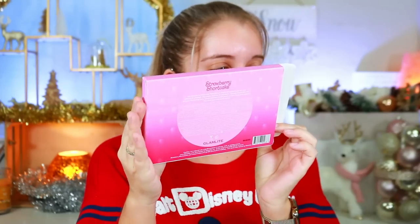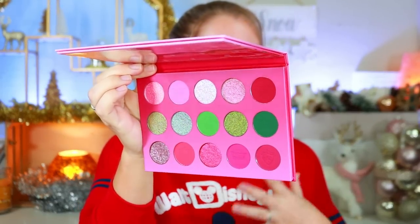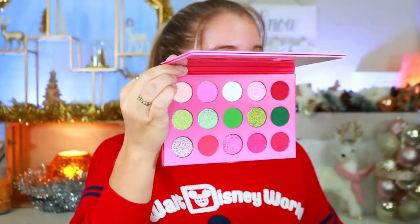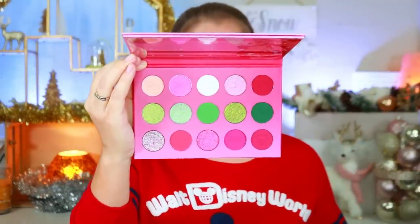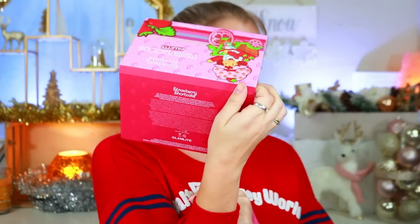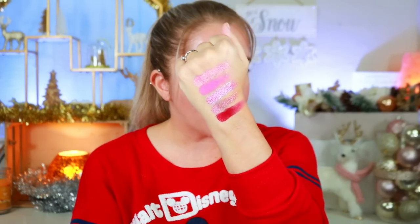Here we have the Berry Licious palette — it's super cute. The back has a very light gradient strawberry effect. On the inside it's absolutely gorgeous, really capturing the essence of Strawberry Shortcake and strawberries. I wish it had a strawberry scent, but unfortunately it doesn't. I'm going to quickly swatch it before moving on. There are no shade names on this palette, on the front or the back, so we'll just go row by row.